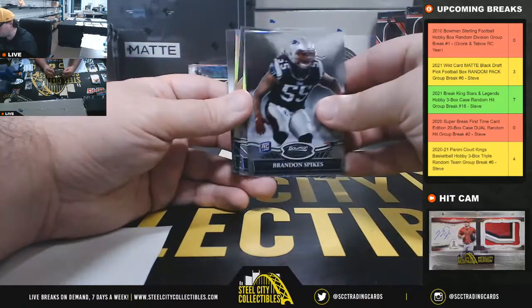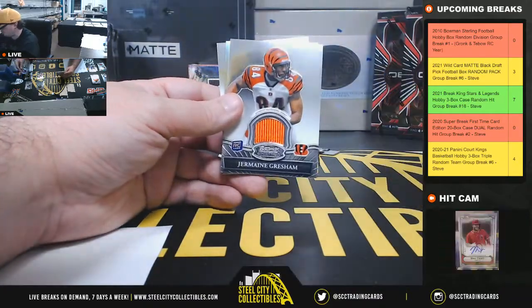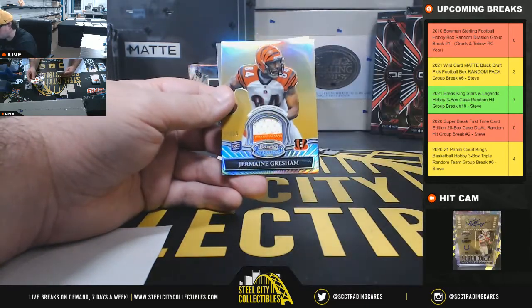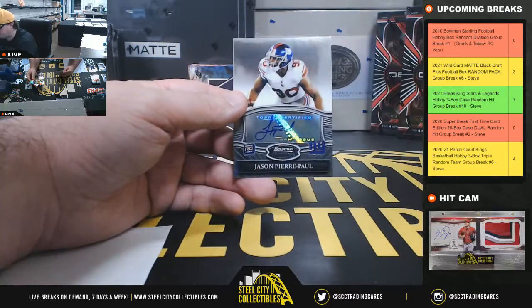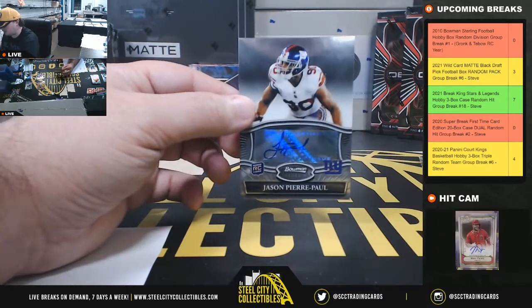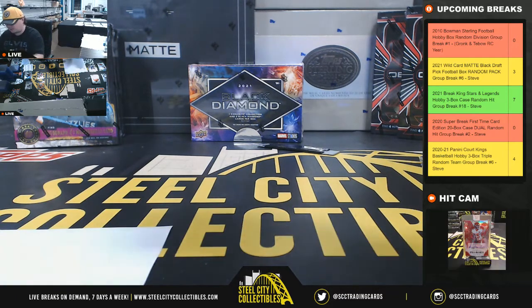Brandon Spikes rookie for the Patriots, Cam Thomas rookie number 299 for the Chargers, Jermaine Gresham rookie jersey for the Bengals, Jermaine Gresham rookie patch number 225 for the Bengals, and Jason Pierre-Paul rookie auto — that's a nice card. JPP rookie autograph for the Giants, the NFC East, going to Jesse.